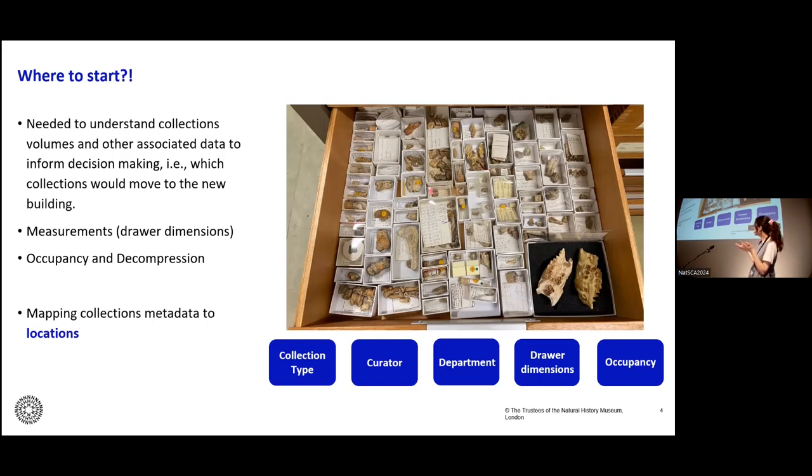For example, if I was looking at this drawer, this is some of the information I would want to know: what type of collection is this — for example, this is a drawer of fossil mammals; who is the responsible curator; what department does this material belong to; what are the dimensions of this drawer; and what are the occupancy estimates. As with many things, we started off thinking we needed a few key pieces of data, but as the project progressed, this spiraled into many more bits of data.